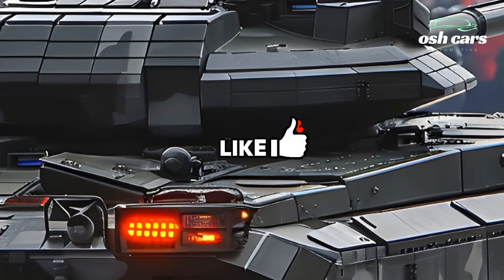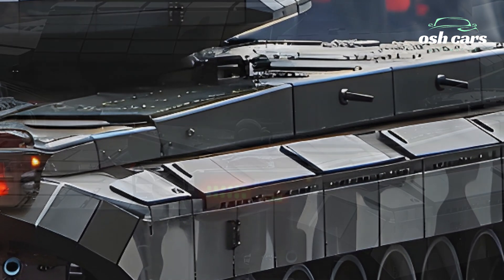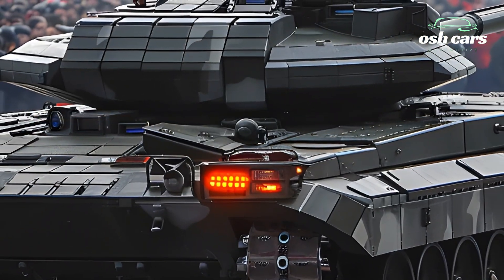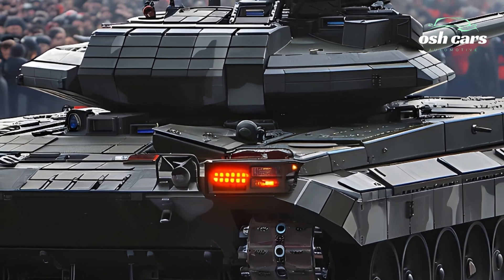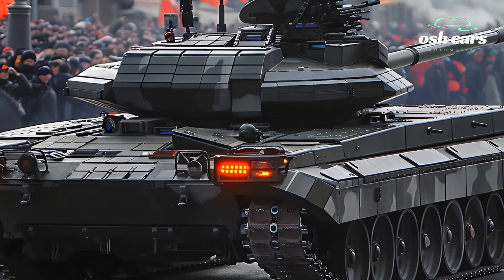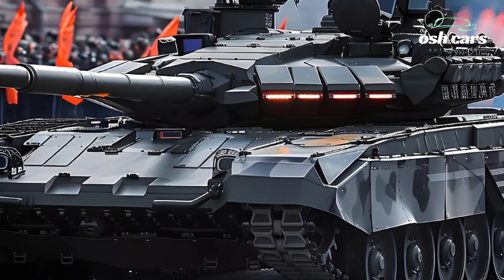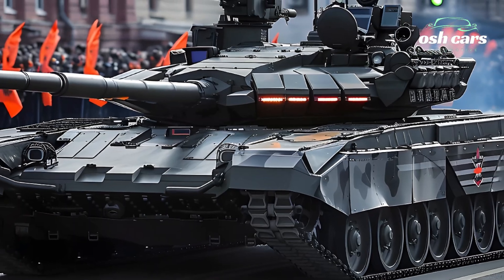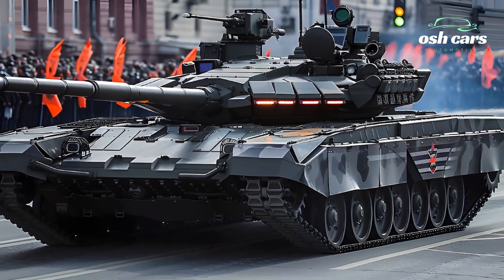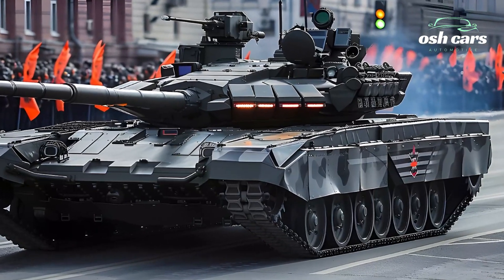The T-14's armor is a game-changer. It features Malakut Explosive Reactive Armor and an active protection system known as Afganit, which can intercept incoming missiles and RPGs before impact. The tank's composite and modular armor design ensures maximum survivability against kinetic and chemical energy threats, providing superior protection compared to previous Russian tanks.